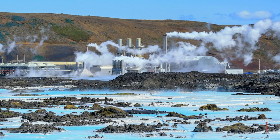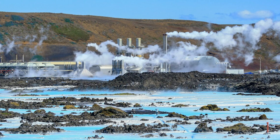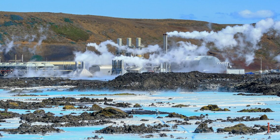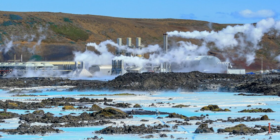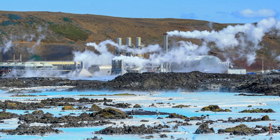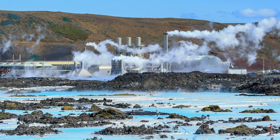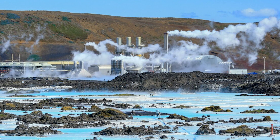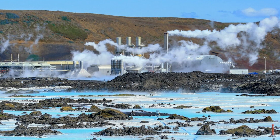Supercritical geothermal could expand this dramatically. Even conservative estimates suggest accessible supercritical resources could provide thousands of gigawatts globally — potentially 10 to 20 percent of worldwide electricity demand — which could displace a significant portion of fossil fuel generation. The technology could also enable geothermal energy in new locations. Currently geothermal is limited to volcanic regions and tectonic plate boundaries, but advanced drilling techniques developed for supercritical systems could eventually tap deeper heat sources in non-volcanic areas, though this remains speculative.